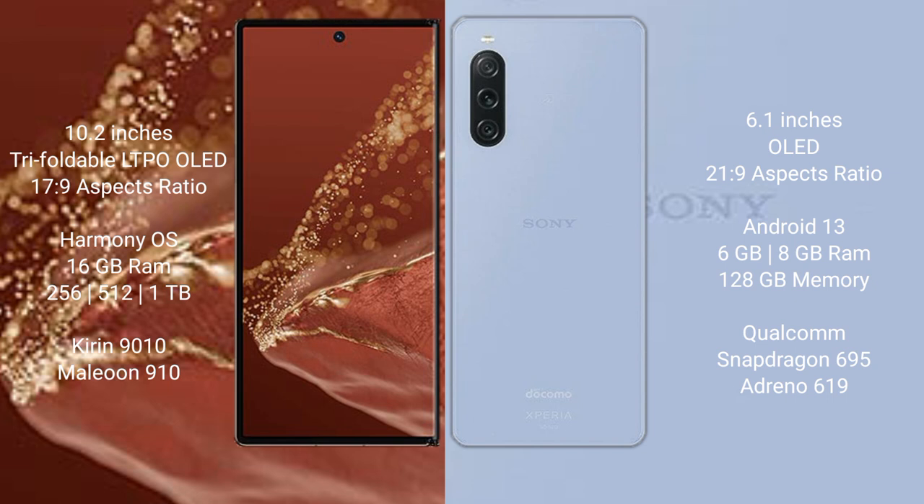The Huawei Mate XT Ultimate runs on the HarmonyOS operating system. The Sony Xperia 10 Mark 5 runs on the Android 13 operating system.